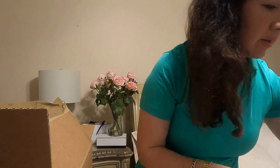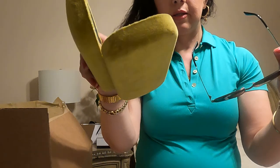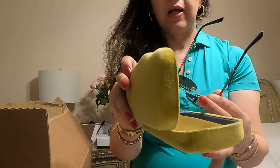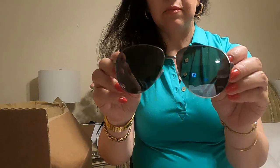I also have five Gucci sunglasses. This is the aviator model from Gucci. This is the box — very nice velvet. This is a heart case. This is my aviator. I love the aviator model.